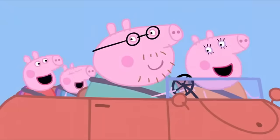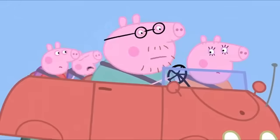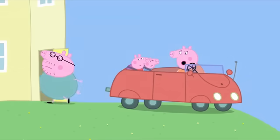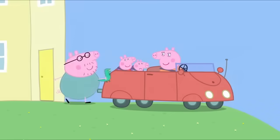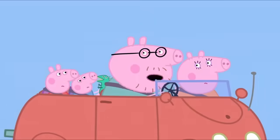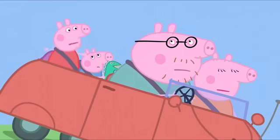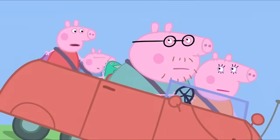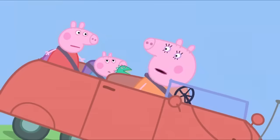Are we all ready? Yes, Daddy Pig. Then let's go. George has left Mr. Dinosaur behind. Oh, George. You should take more care of Mr. Dinosaur. Are we all absolutely sure we haven't forgotten anything else? Yes, Daddy Pig. Teddy! I've left Teddy. Where did you leave Teddy? I think on the kitchen table. Peppa, you really must take more care of Teddy.